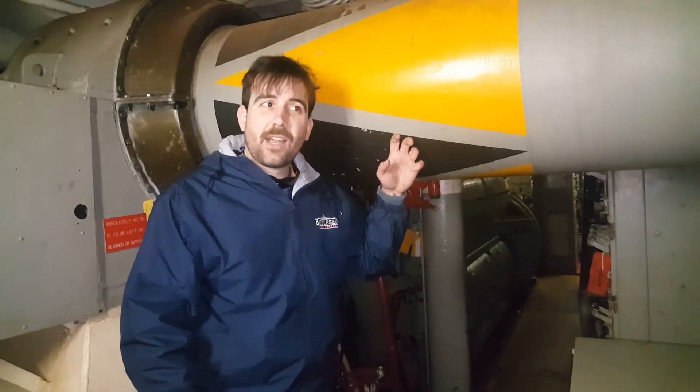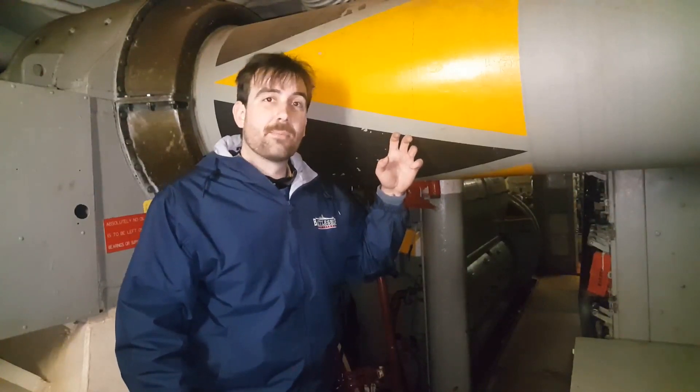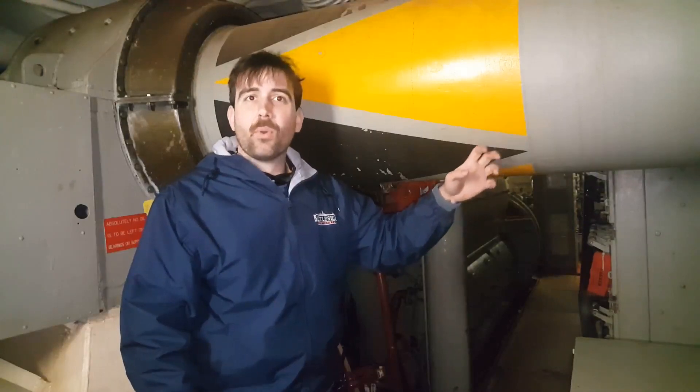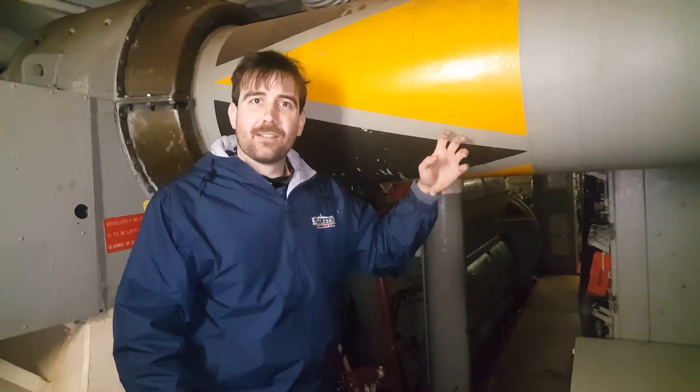This is the number two propeller shaft, which is fed from engine room number three. It is one of the inboard, five-bladed, 17-foot diameter propellers.